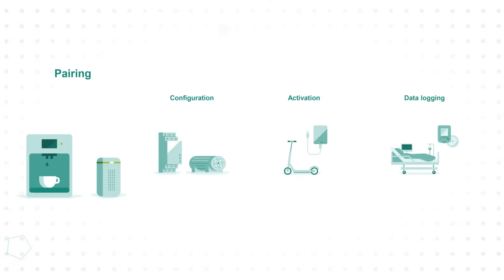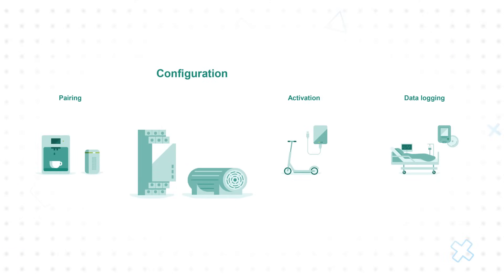The seamless connectivity offered by Infineon's Optiga Authenticate NBT chip, plus the application flexibility it offers, makes it suitable for a wide range of use cases, including quickly pairing consumer IoT devices, secured configuration of equipment used in industrial or factory automation, and data logging.